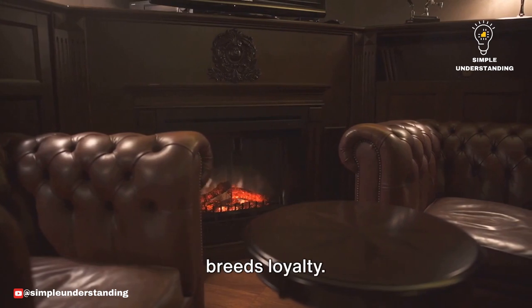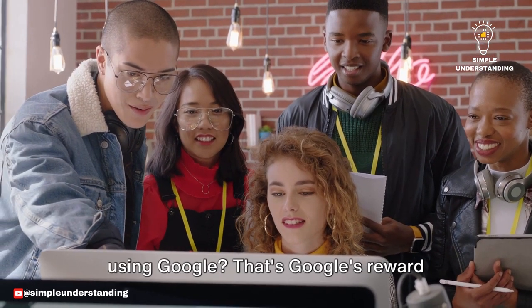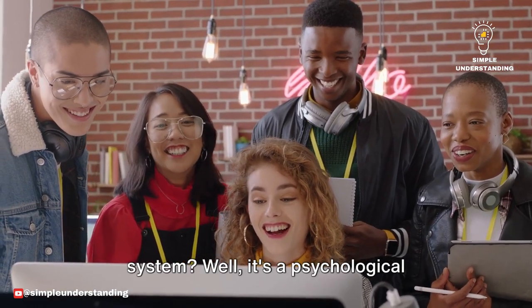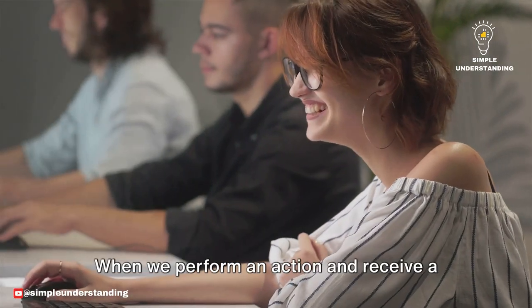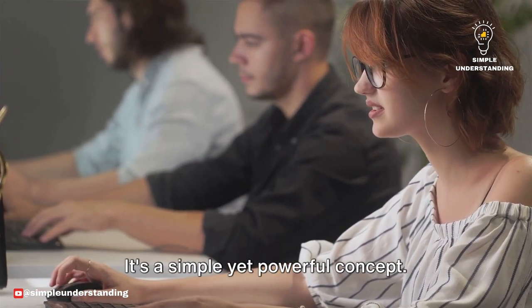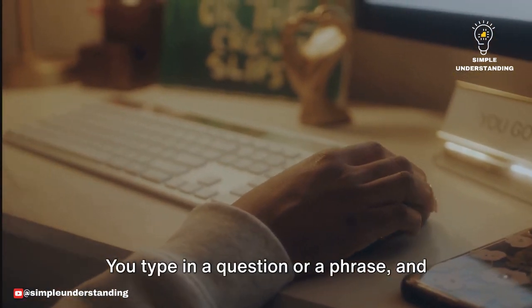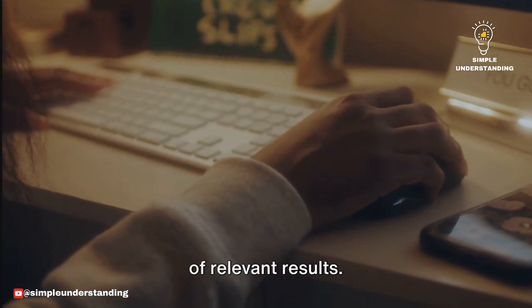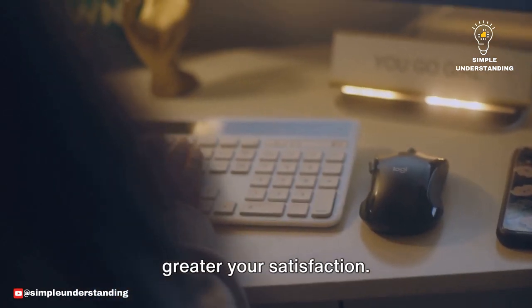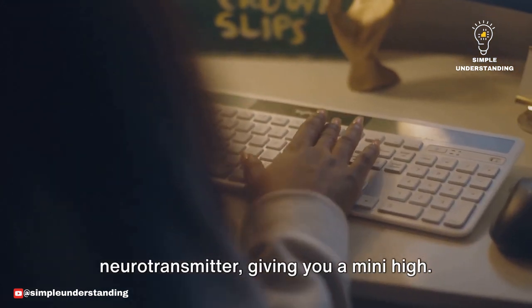Familiarity breeds comfort, and comfort breeds loyalty. But there's more to Google's addictive design. Ever felt a surge of satisfaction when using Google? That's Google's reward system at play. A reward system is a psychological principle that influences our behavior. When we perform an action and receive a reward, we're more likely to repeat that action. It's a simple yet powerful concept. You type in a question or a phrase and voila, you're presented with a page full of relevant results. That instant access to information is the reward. The more accurate the results, the greater your satisfaction. And that satisfaction — that's your brain releasing dopamine, a feel-good neurotransmitter, giving you a mini high.